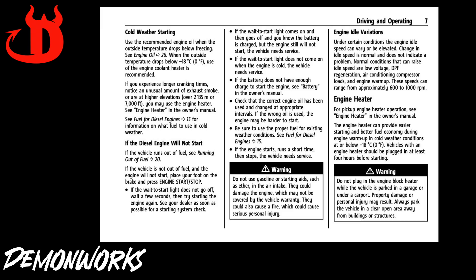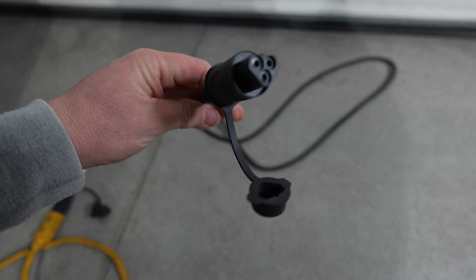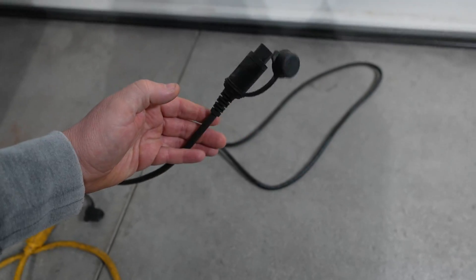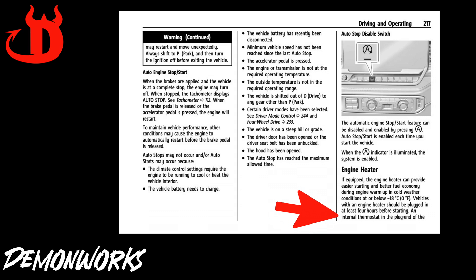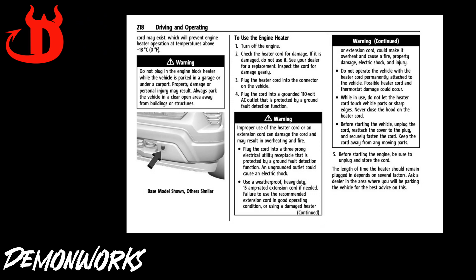We all know extended idling of a truck with a DPF can be bad. Myth? Block heater will not work in temps above 0 degrees Fahrenheit because it has a built-in internal thermostat. Page 217 of my owner's manual says an internal thermostat may exist, and in my case, I don't think it does.